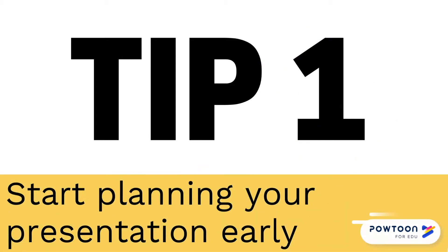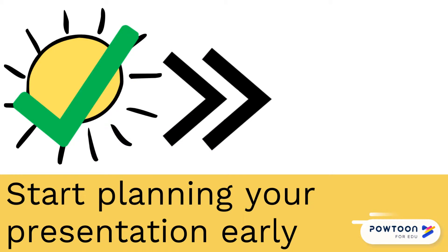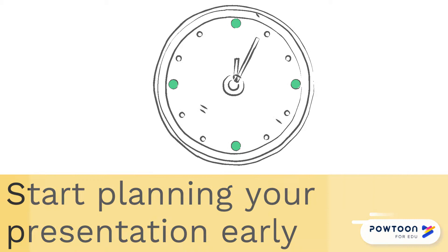Tip one: try to start planning your presentation early. By starting early and not the night before, you will have more time to learn the content and become comfortable with it.